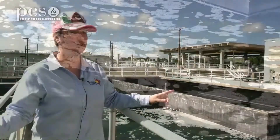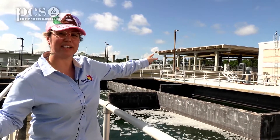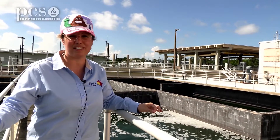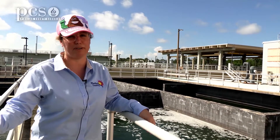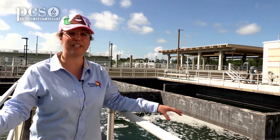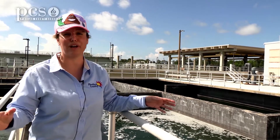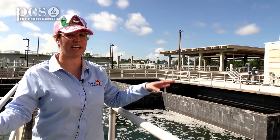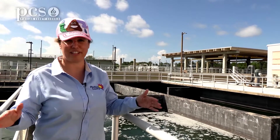Over to the right with the yellow bars and cranes — that's our UV system. UV light, like what comes from the sun and can give you a bad sunburn, can also kill bacteria. We use either chlorine or UV — not both. Once the wastewater has gone through chlorine or the UV system, it's considered finished.